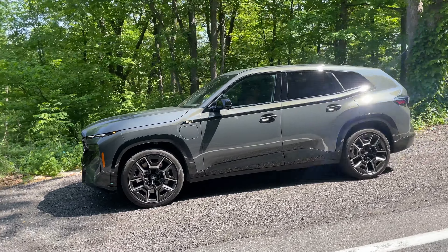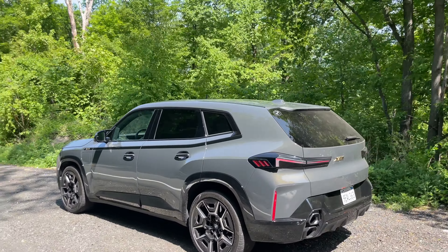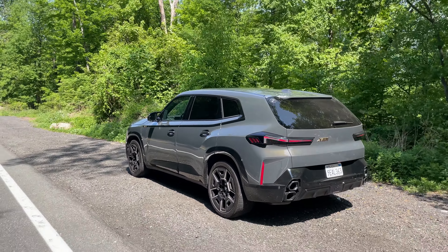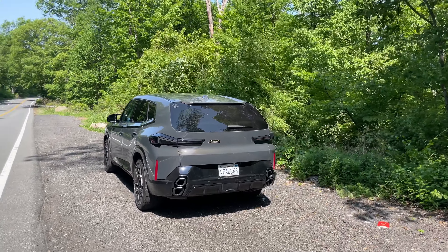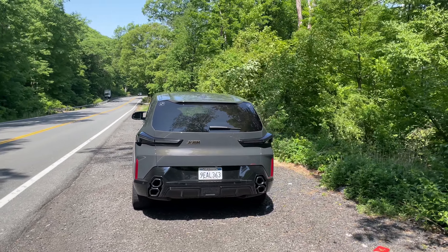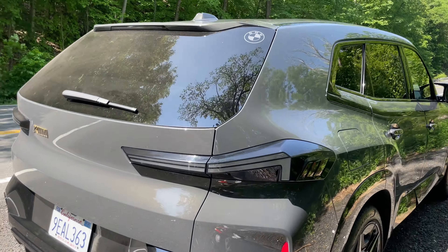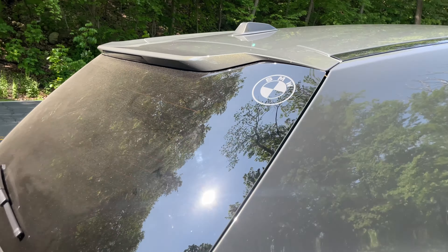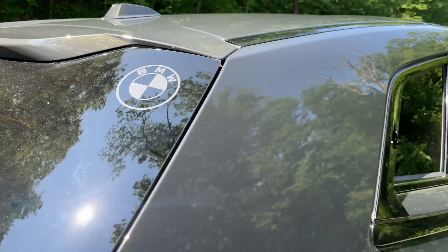I do really like this color and how it shimmers in the sunlight. We also have the gold stitching around the XM badges, though we do have the satellite package for the exterior trim, so I think it looks a little more understated in this spec. Nonetheless, still a very wild looking XM, and it's starting to grow on me exterior-wise. We have those stacked exhaust tips and pretty wild rear taillights with this crazy stepped shape to them, and of course the laser-etched BMW badges into the rear glass.